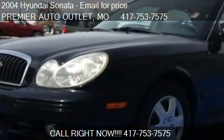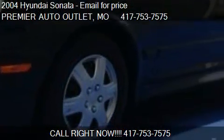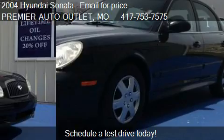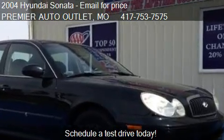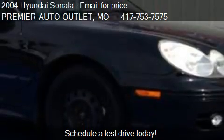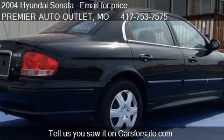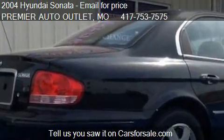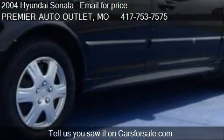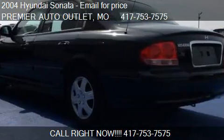This 2004 Hyundai Sonata is offered by Premier Auto Outlet. This vehicle has just over one hundred twenty-seven thousand four hundred twenty-four miles and could be yours today. Please contact us at 417-753-7575 for pricing details. Find us at 284 Redwood Street in Rogersville, Missouri, on our website, or check us out on carsforsale.com.